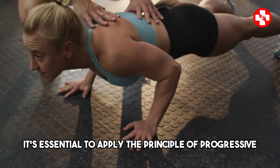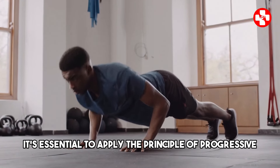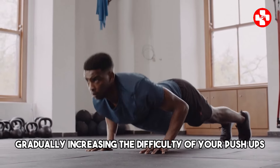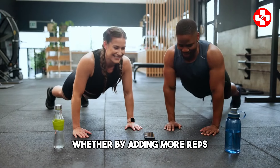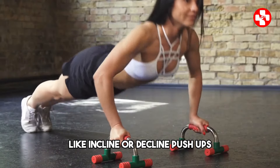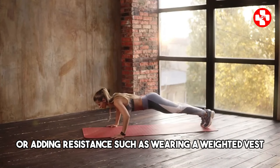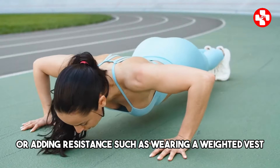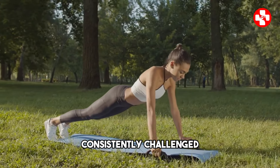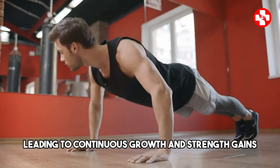To continue building strength, it's essential to apply the principle of progressive overload. This means gradually increasing the difficulty of your push-ups, whether by adding more reps, incorporating variations like incline or decline push-ups, or adding resistance such as wearing a weighted vest. Progressive overload ensures that your muscles are consistently challenged, leading to continuous growth and strength gains.